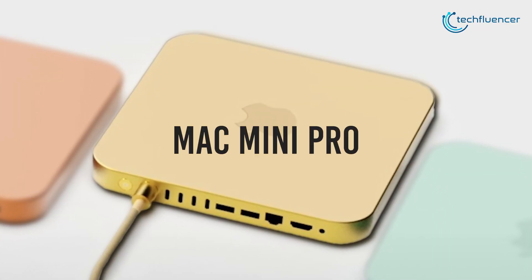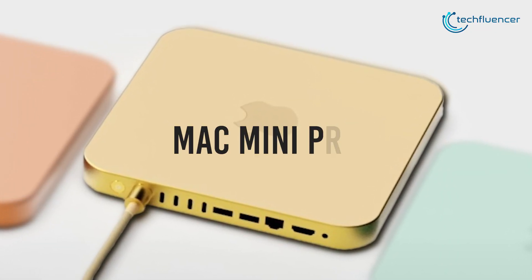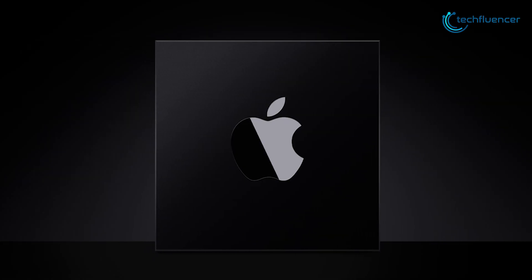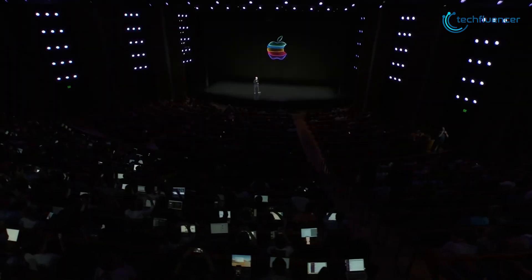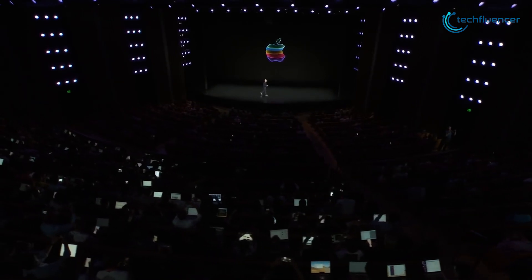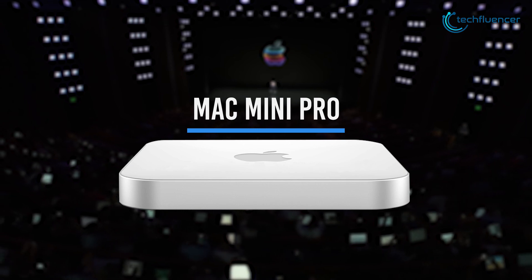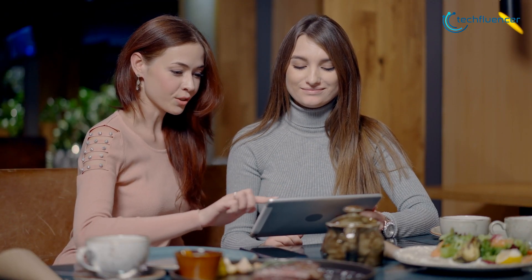Mac Mini 2022, or supposedly to be called Mac Mini Pro, is likely to bring a major design overhaul, a powerful Apple Silicon integration, and so much more. In this video, we are going to talk about the leaks and rumors surrounding the upcoming Mac Mini Pro and what to expect from this Apple event. So, without further chatter, let's dive in.